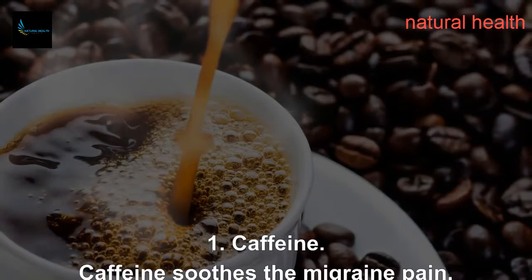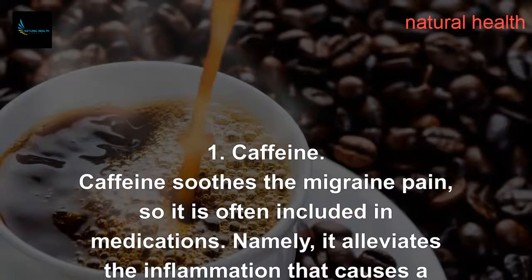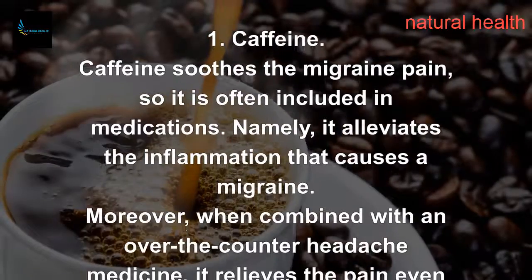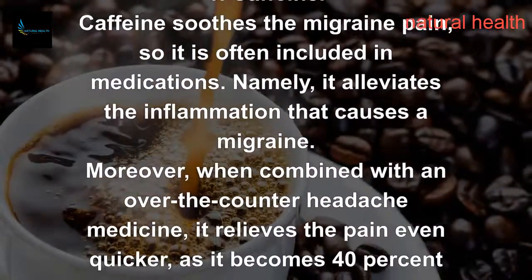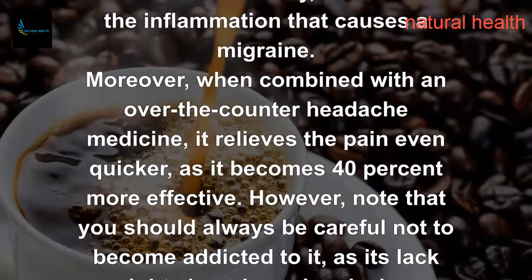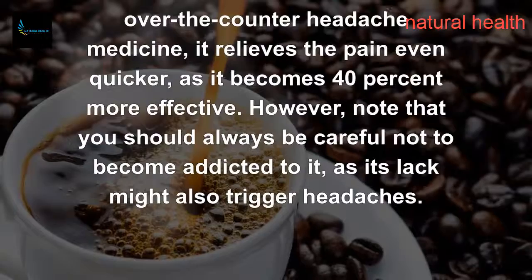1. Caffeine. Caffeine soothes migraine pain, so it is often included in medications. It alleviates the inflammation that causes a migraine. Moreover, when combined with an over-the-counter headache medicine, it relieves the pain even quicker, as it becomes 40% more effective.